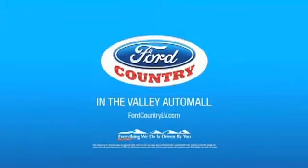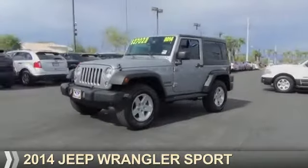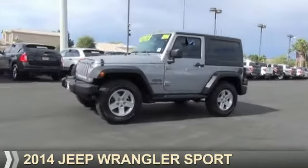Visit Ford Country in the Valley Auto Mall today. Presenting the 2014 Jeep Wrangler.